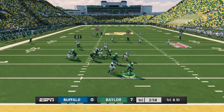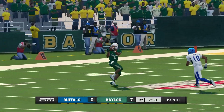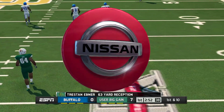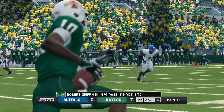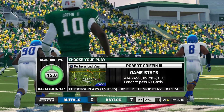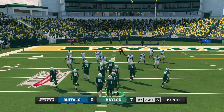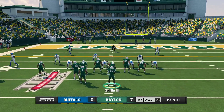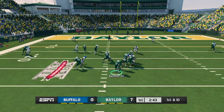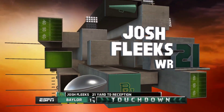Baylor up seven points. He pump fakes, airs it out — tackle at about the 21. From the 21-yard line, it's first down. He's got his receiver — Touchdown!